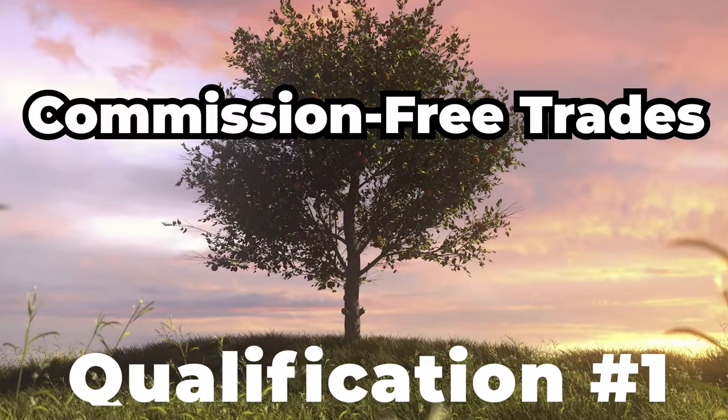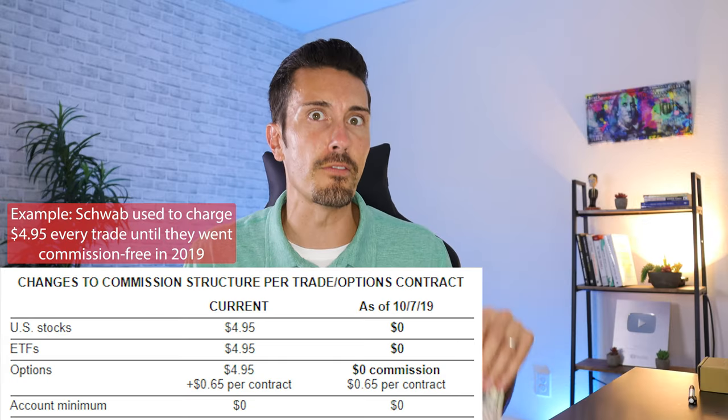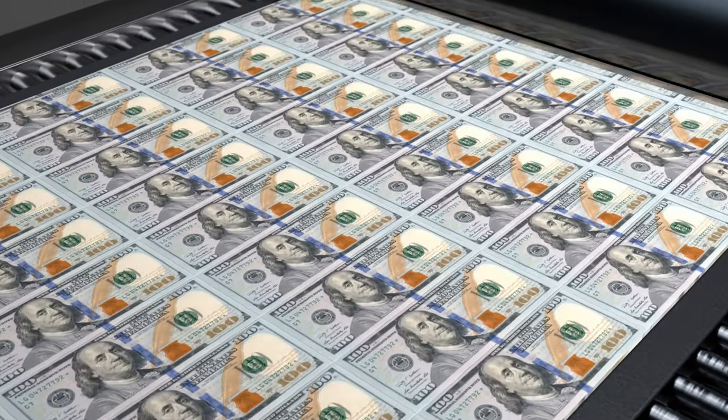Let's say you want to buy a share of Apple or an index fund like VOO or SPY that tracks the S&P 500. What you don't want is the old-school commission fee — a brokerage fee they charge you for executing the trade. If you only want to invest five dollars into a stock, you don't want to pay nine dollars in commission just to make it happen. That's pointless. Look for investing apps with commission-free trades.